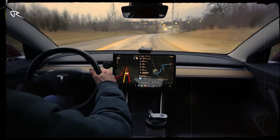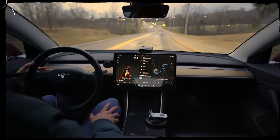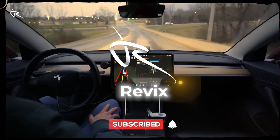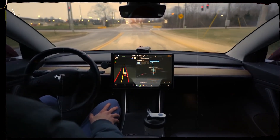If this journey blew your mind, don't forget to hit that like button, comment on what excites you most about the Model 3, and subscribe to REVIX. We've got even more electrifying content coming your way. Join us and let's keep driving toward the future.